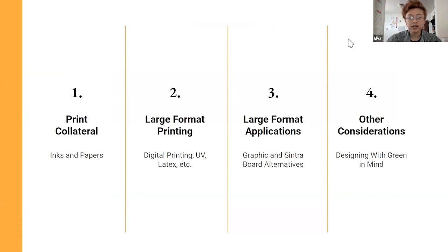I divided it up into a couple of different sections: print collateral, inks and papers, large format printing, digital printing, UV latex, the types of inks, and then applications. That section talks a lot about Cintraboard alternatives, which, as you'll learn, is not exactly a great material in terms of sustainability, and then other considerations.